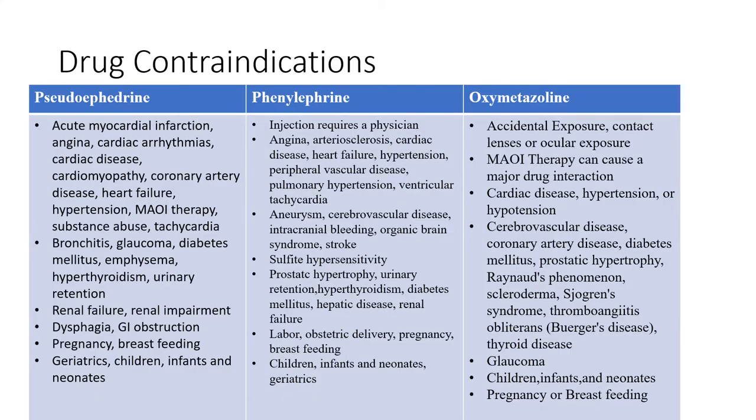For contraindications, if you have any of these issues you don't want to take these drugs. For pseudoephedrine, contraindications include acute myocardial infarctions, angina, cardiac arrhythmia, cardiac diseases, cardiomyopathy, coronary artery disease, heart failure, and hypertension, as it can exacerbate these symptoms. You also don't want to take it if you have bronchitis, glaucoma, diabetes mellitus, emphysema, hyperthyroidism, urinary retention, renal failure, renal impairment, dysphagia, GI obstruction, if you're pregnant or breastfeeding, or if you're elderly, an infant, or a newborn.